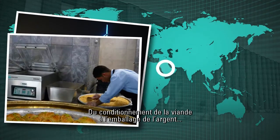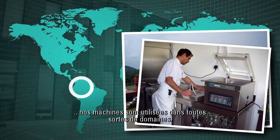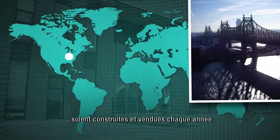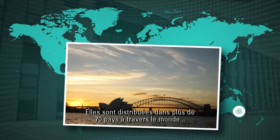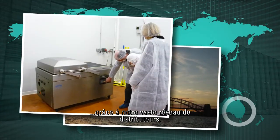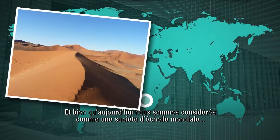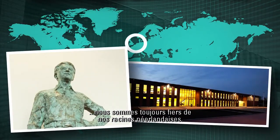From packing meat to packing money, our machines are used in all sorts of fields. A fully dedicated staff ensures that over 10,000 units are built and sold annually. These are distributed to over 70 countries worldwide through our extensive dealer network. And although today we're considered a global player, we still take pride in our Dutch roots.